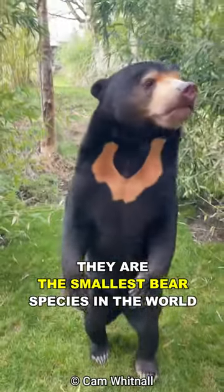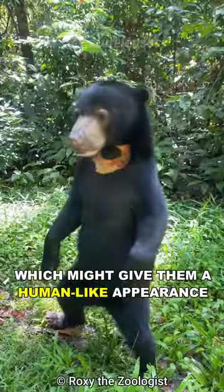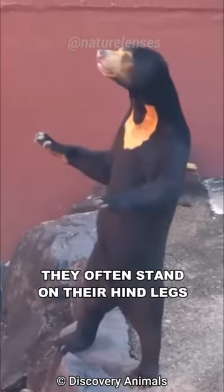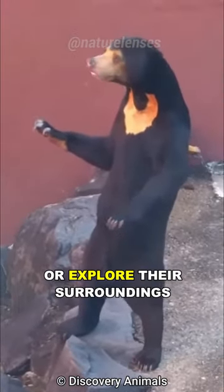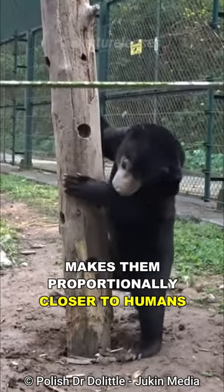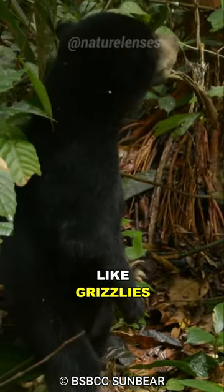They are the smallest bear species in the world. They are known for their agility and climbing abilities, which might give them a human-like appearance. They often stand on their hind legs to reach for food or explore their surroundings, and their small size makes them proportionally closer to humans than larger bear species like grizzlies or polar bears.